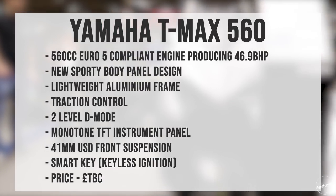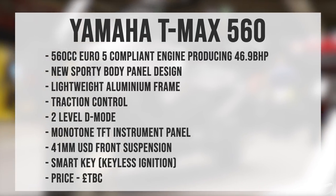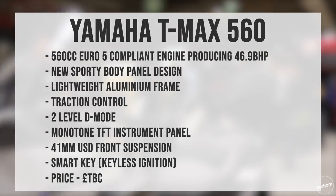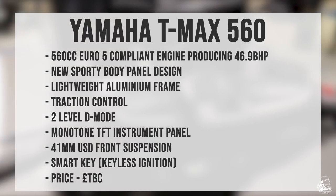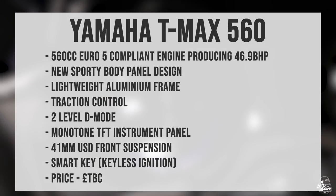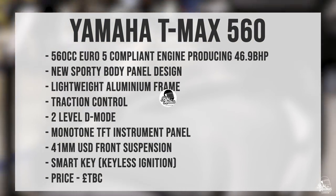The spec for the Yamaha T-Max 560 for 2020: that 560cc Euro 5 engine producing 46.9bhp, sporty new bodywork, lightweight aluminium frame, traction control, 2-level D-mode, monotone TFT instrument panel, 41mm upside-down front suspension forks, and smart key technology. The price is yet to be confirmed.